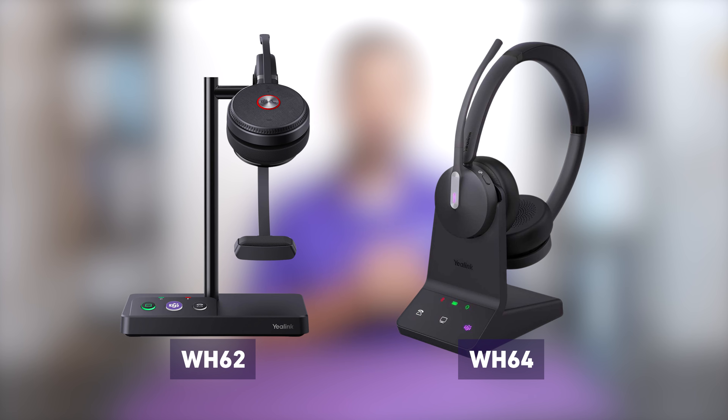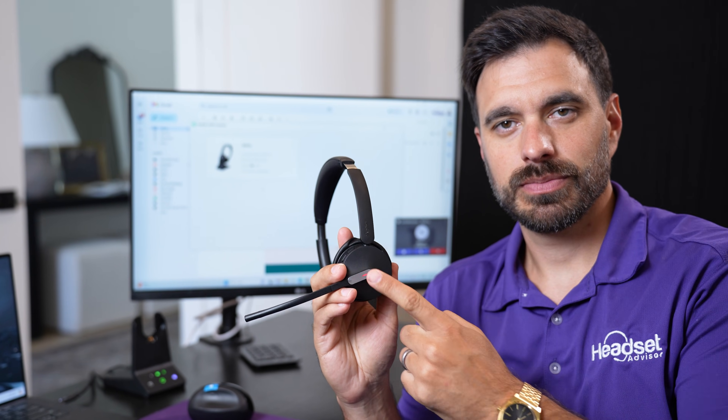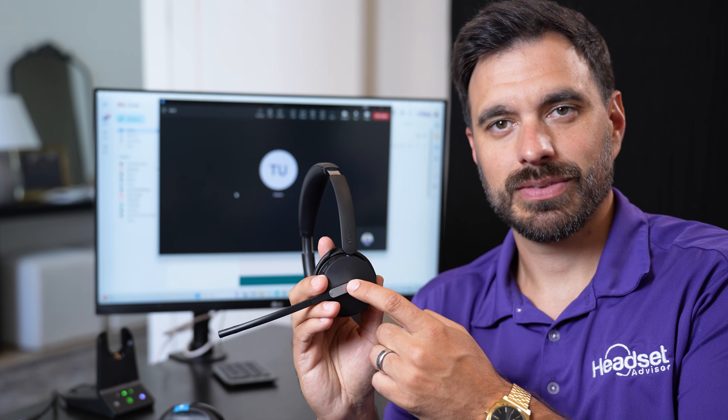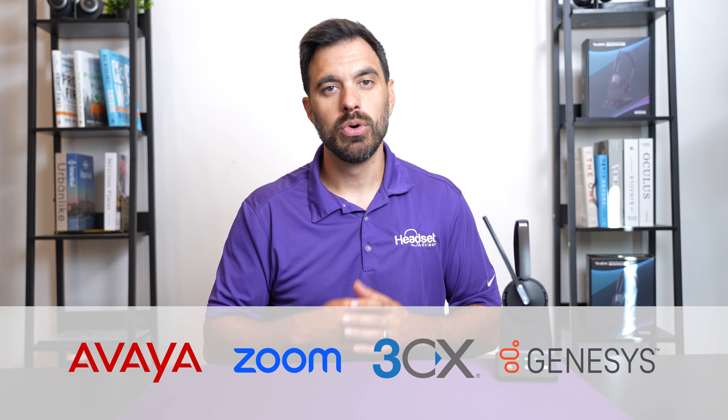The WH64 is the upgraded latest version of the WH62. There are four versions to choose from: single speaker or dual speaker, and either UC or Microsoft Teams. The quick version is: if your company uses Microsoft Teams as your primary communication tool for video meetings and phone calls, get the Microsoft Teams version — it's optimized out of the box so you can press a button on the headset to answer or end calls while away from the desk. Otherwise, use the UC version when connecting to a computer or laptop.